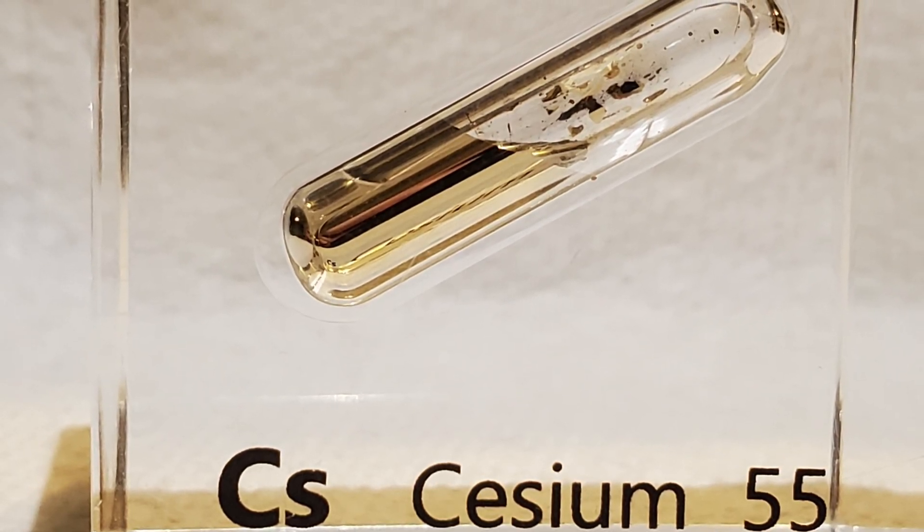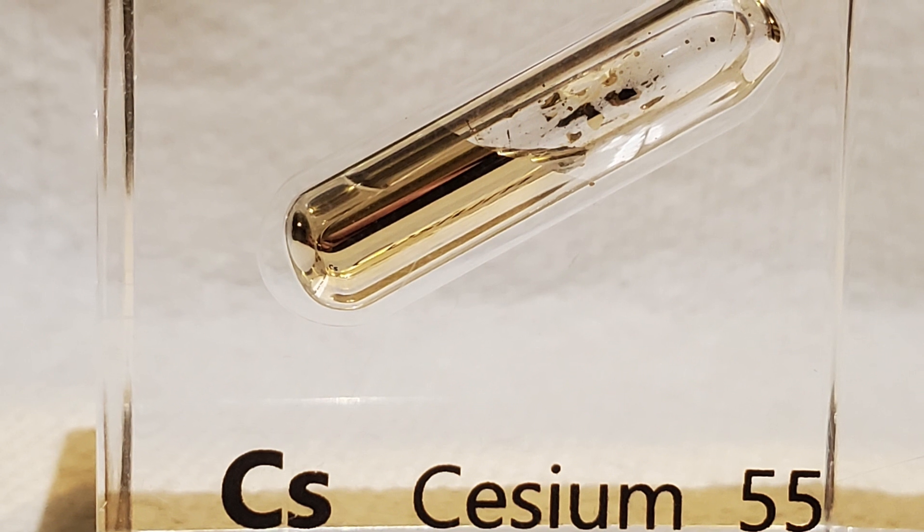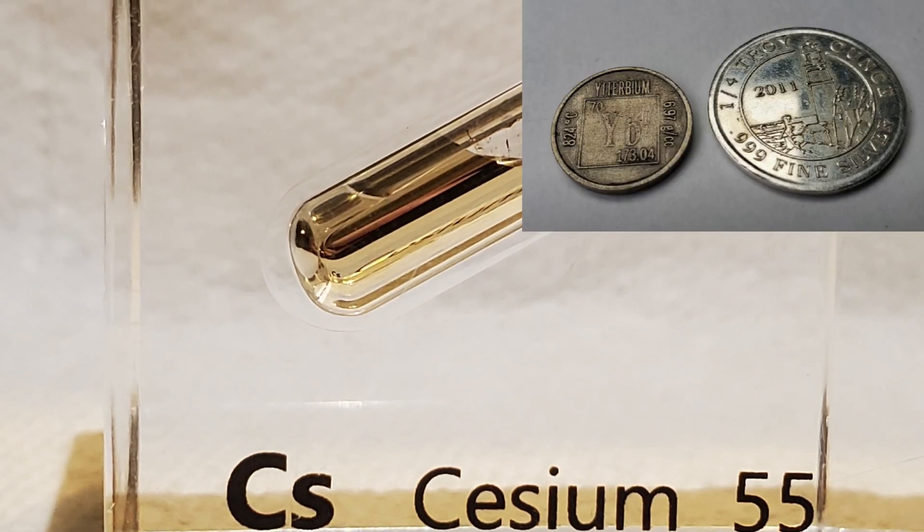Cesium is one of the three rich gold colored metals of the periodic table. The other gold colored metals are ytterbium and obviously gold.